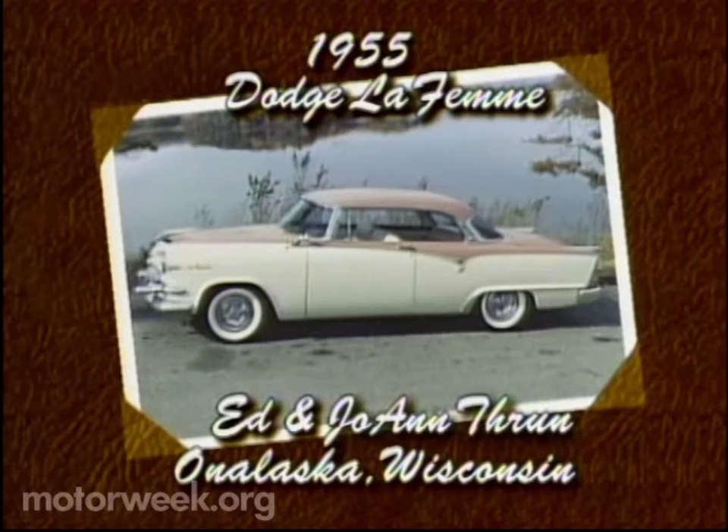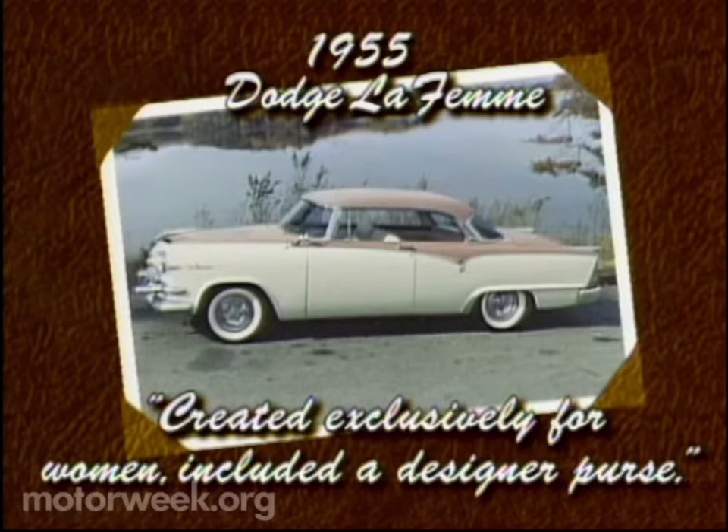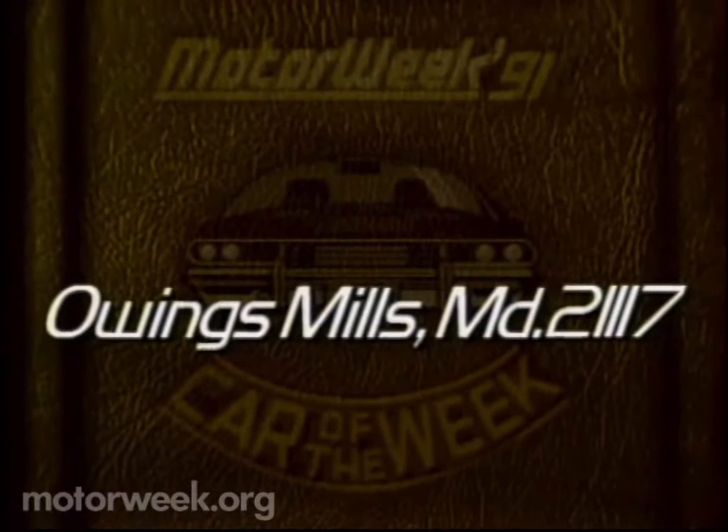Our Car of the Week is a 1955 Dodge La Femme. It belongs to Ed and Joanne Thrun of Onalaska, Wisconsin. If you have an interesting car to show us, we'll consider it for Car of the Week — just send a good color photo, along with a self-addressed return envelope, to Motor Week, Owings Mills, Maryland 21117.